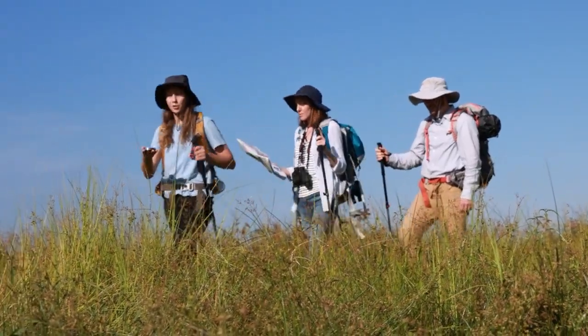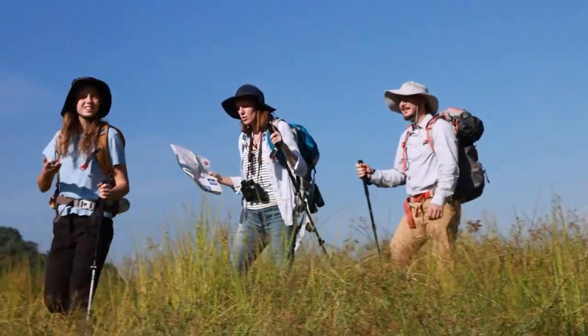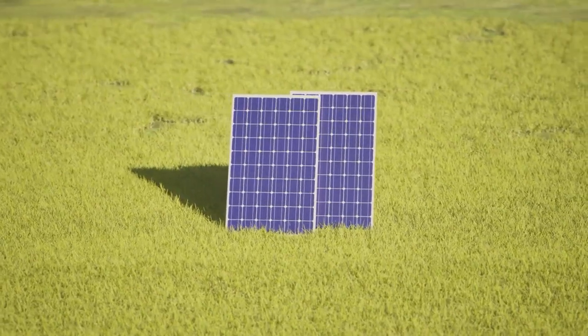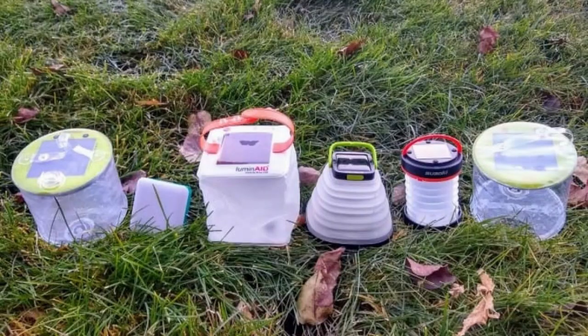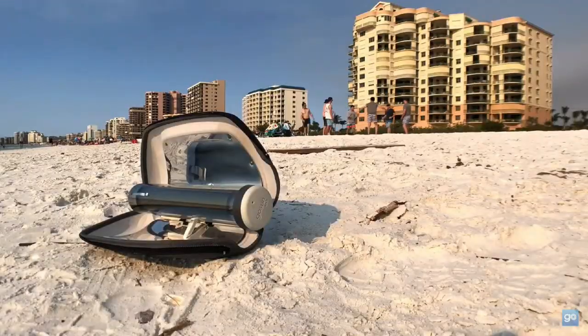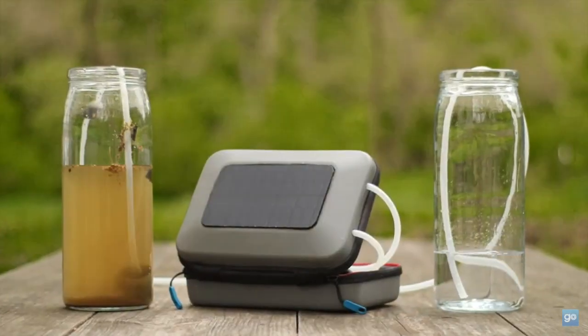It's that time of the year again when the outdoors become more inviting. Just five years ago, solar gadgets were limited to camping lights, torches, and chargers. Fast forward today, and there's an impressive range of outdoor-friendly solar-powered tech, from solar ovens and backpacks to portable water purification units.